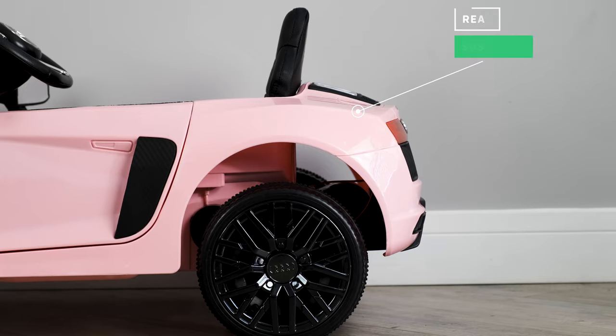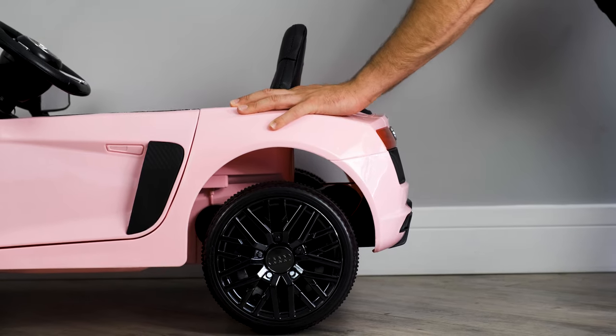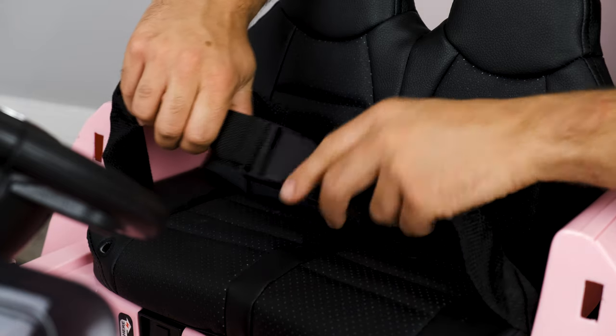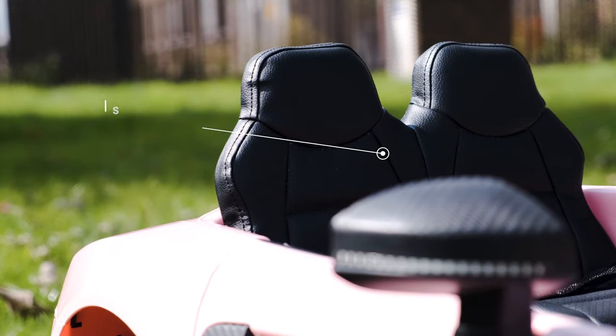For your child's comfort, it has a rear suspension system, which means your kid will enjoy the full Audi experience in complete and total comfort. As we take a look inside, you'll notice safety seatbelts. These seatbelts come fitted with every ride-on car sold by Ruru, so rest assured your child will be completely and totally safe. It has a one-seat capacity, designed to seat one child.